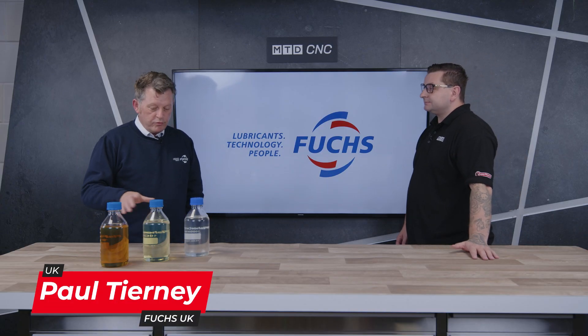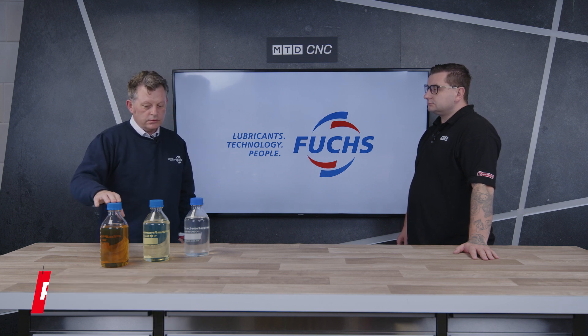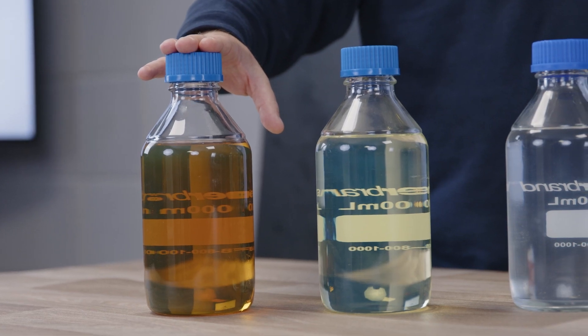Right Tom, I've brought three typical products with me today. Starting with this particular one over here — the one that's darkest in colour, which might be what some operators are used to seeing. It's a relatively viscous product, quite thick and quite heavy. It can do the job, but it's probably based on traditional technology.